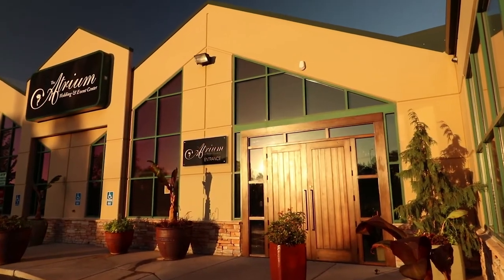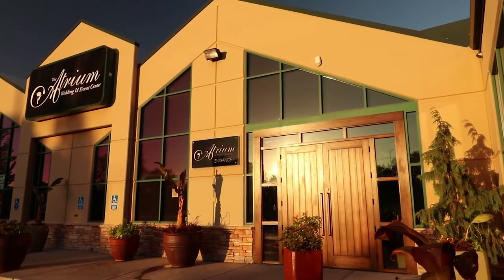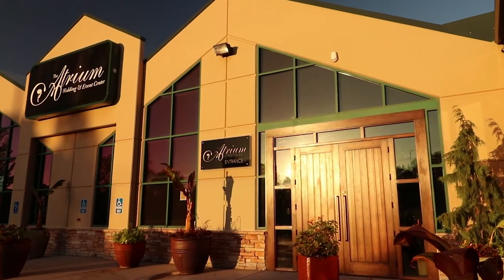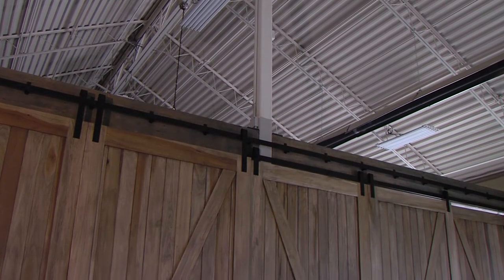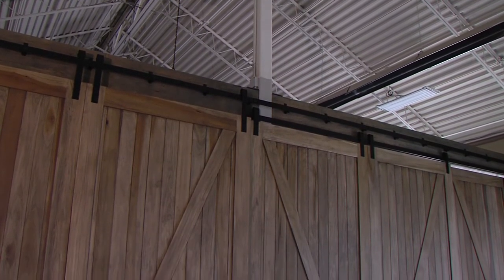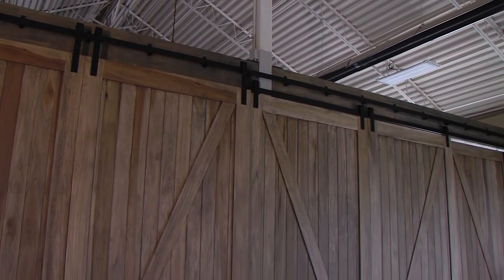We were talking about the different ways that we could have a divider with all of our designers and our wedding planners. We were talking about accordion doors or some kind of overhead door, and then I said, or we could do a sliding barn door — and all of the ladies in the room kind of all gasped at the same time. They all loved it. We knew that that's what it should be. Our brides really love the barn doors.